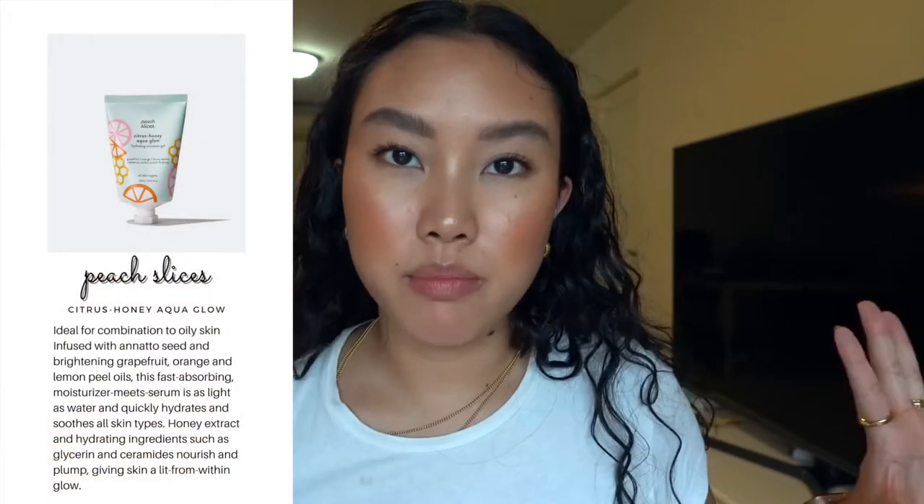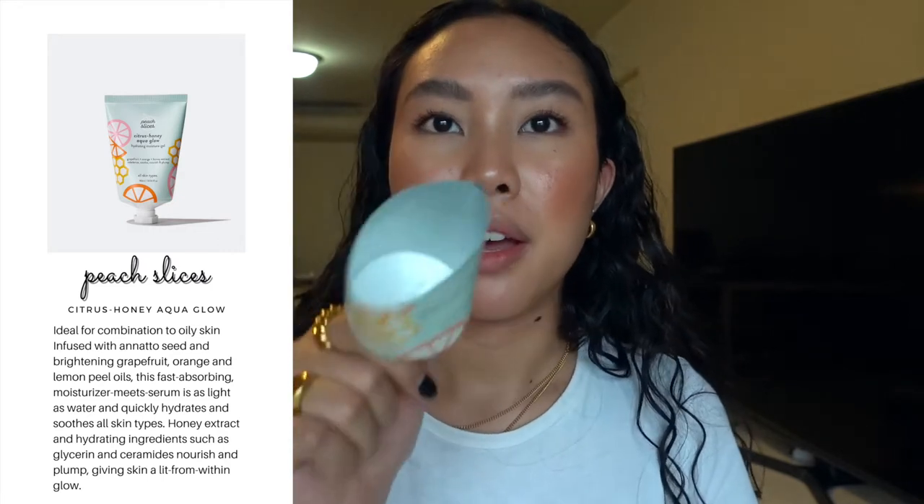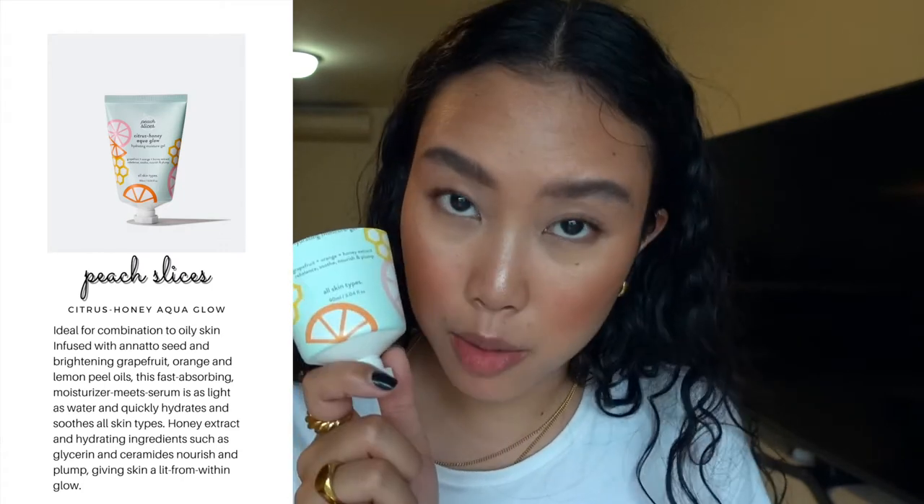I have another moisturizer — this time it's a Peach and Lily hydrating gel moisturizer for all skin types. I broke down the packaging to finish it completely. I love this; I love the scent — it's zesty. I would buy everything under their brand. If you need a moisturizer, go for a K-beauty brand because the baseline is formulated for sensitive skin. I would try out any product by them.